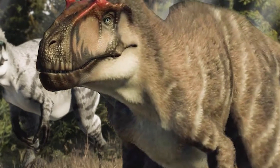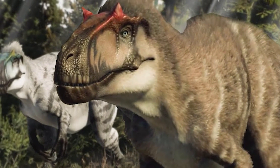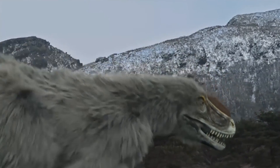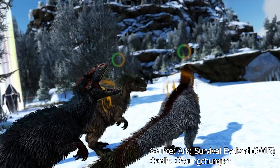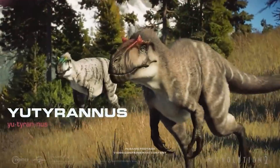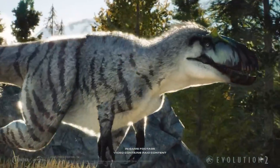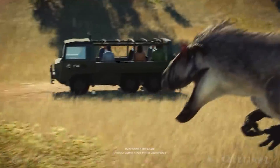Despite its striking appearance and ferocious weaponry, Yutyrannus has been somewhat lacking in terms of pop culture appearances. These appearances include documentaries like 2018's Ancient Earth, video games like 2015's Ark: Survival Evolved, as well as various Jurassic Park games — most prominently as a DLC character in 2021's Jurassic World Evolution 2, alongside fellow Dino Basics entry, Sinoceratopteryx.